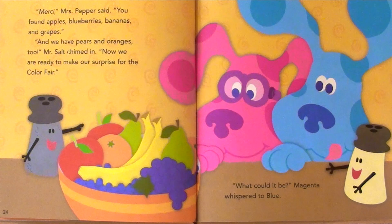Merci, Mrs. Pepper said. You found apples, blueberries, bananas, and grapes. And we have pears and oranges too, Mr. Salt chimed in. Now we are ready to make our surprise for the color fair. What could it be, Magenta whispered to Blue.